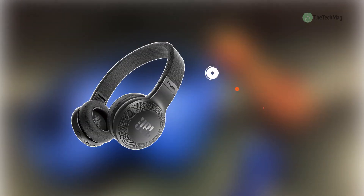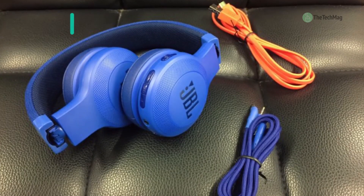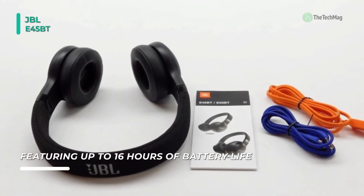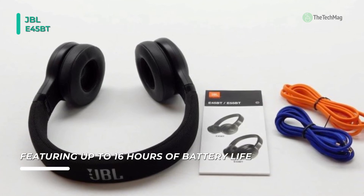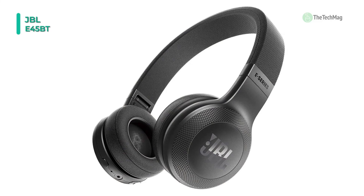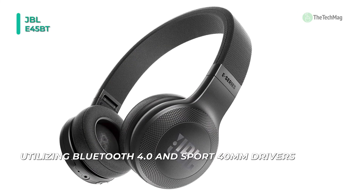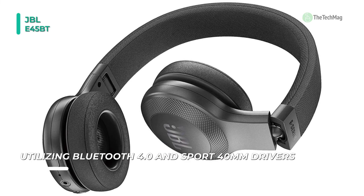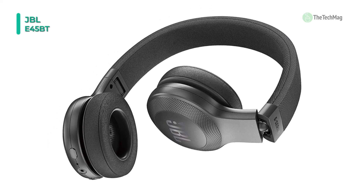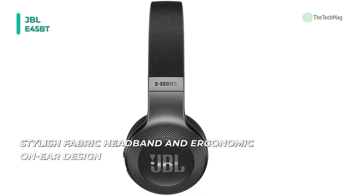Enjoy great sound without wires with the JBL E45BT Bluetooth on-ear headphones. These headphones connect to your mobile device utilizing Bluetooth 4.0 and sport 40mm drivers, which produce a frequency response from 20Hz to 20kHz with 32 ohms of impedance. Music controllers and a microphone are positioned on one earcup for comfortable control over your calls and music. The included fabric-covered cable with an angled plug has a remote and mic of its own. The E45BT can seamlessly shift between connected devices and can last for up to 16 hours on a complete charge, which takes roughly two hours to replenish.